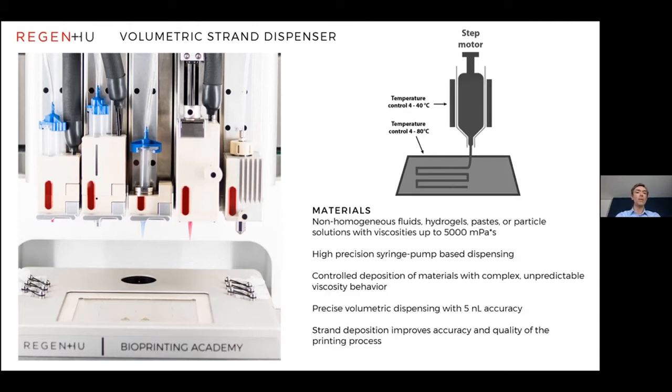The last print technology is also extrusion, but using a piston — that's the printhead second from the right. It can print pastes just as well as the others, but where a piston is particularly valuable is in printing non-homogeneous pastes. Sometimes customers find that making a suspension of their particles is very difficult to keep at a constant suspension, so the viscosity of the material can change. Using a high-precision syringe pump-based dispenser, you can overcome those issues and very carefully control the deposition of materials with complex and unpredictable viscosities, down to very small print accuracy.